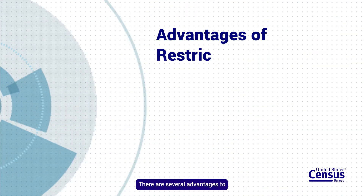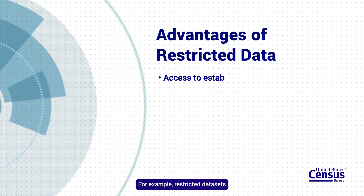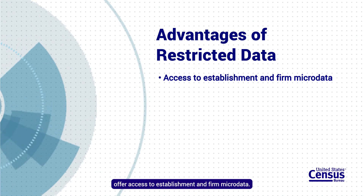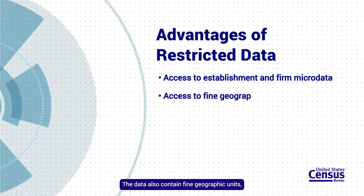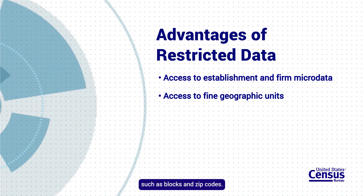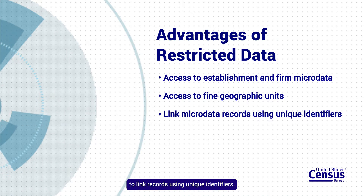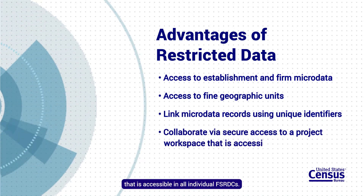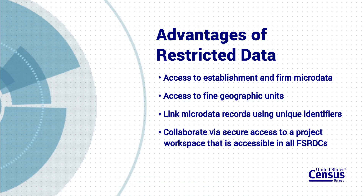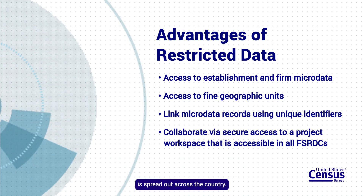There are several advantages to using restricted data in your research. For example, restricted datasets offer access to establishment and firm microdata. The data also contain fine geographic units, such as blocks and zip codes. Restricted datasets also allow researchers to link records using unique identifiers. Finally, you will have a secure project space that is accessible in all individual FSRDCs, making it easier to collaborate when your team is spread out across the country.